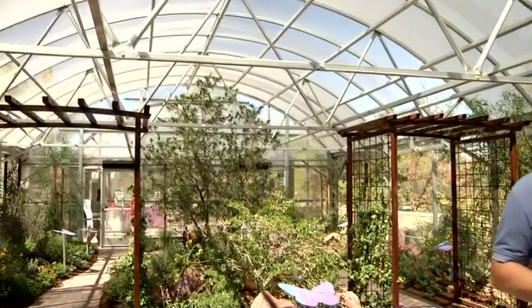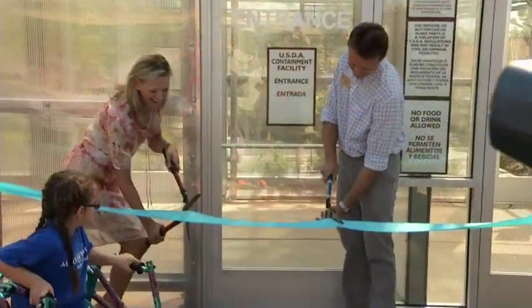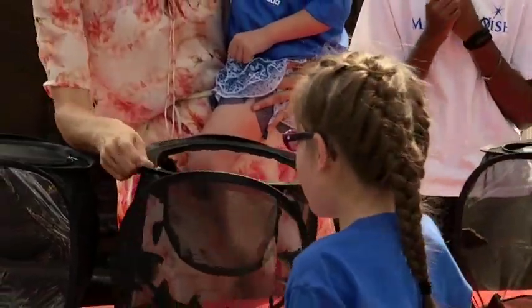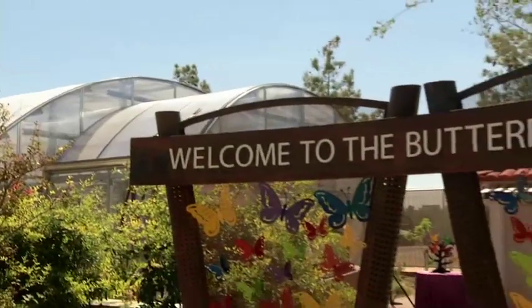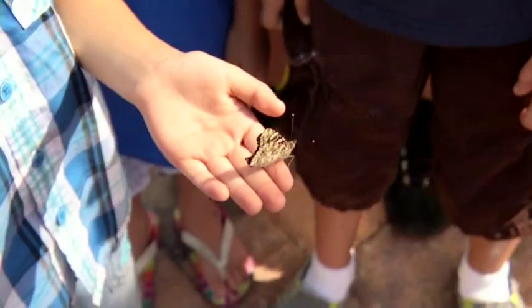Hundreds of butterflies have taken flight in the botanical gardens at the Springs Preserve. Guests can experience the beloved animals up close and personal and walk away with a greater understanding of why butterflies are important to our environment. The seasonal butterfly habitat opened with a special ribbon cutting and ceremony that included a butterfly release. Children with the Make-A-Wish Foundation were aflutter with excitement as they released 500 butterflies inside their new living quarters — a state-of-the-art 2,000-square-foot butterfly habitat set in the 110-acre botanical gardens. The Springs Preserve is the ideal place to showcase these remarkable creatures.